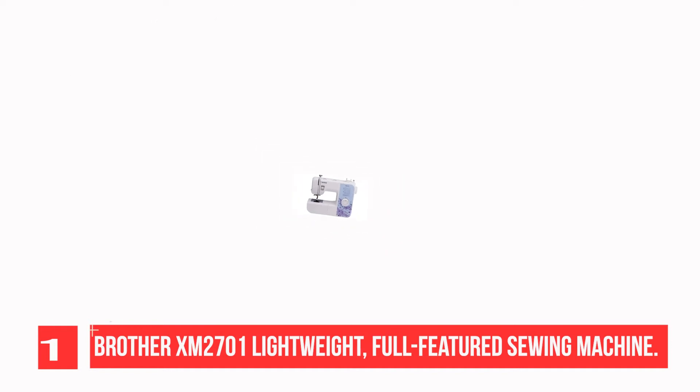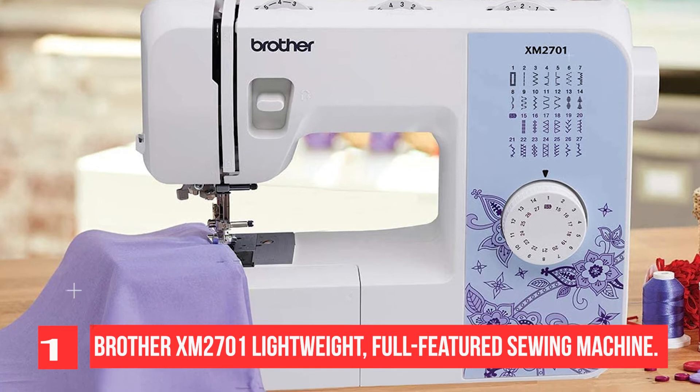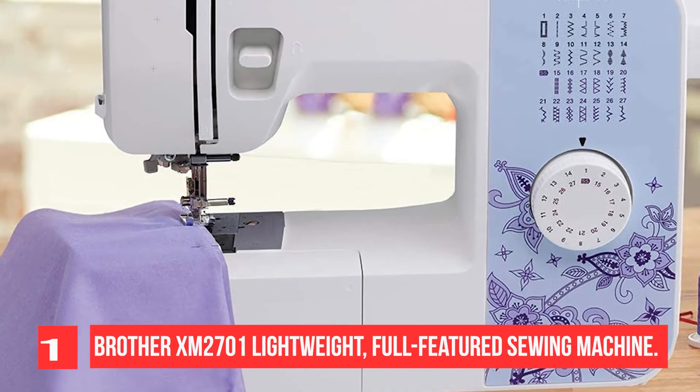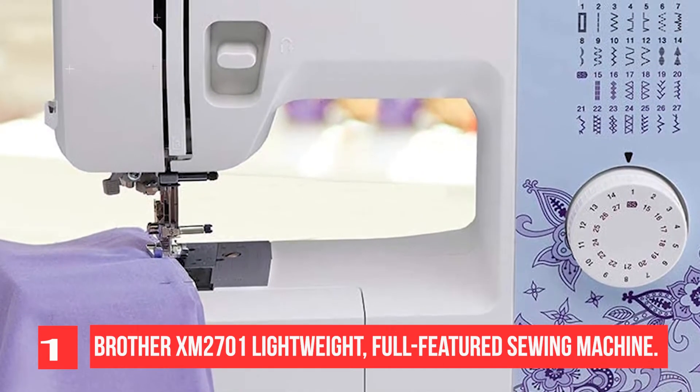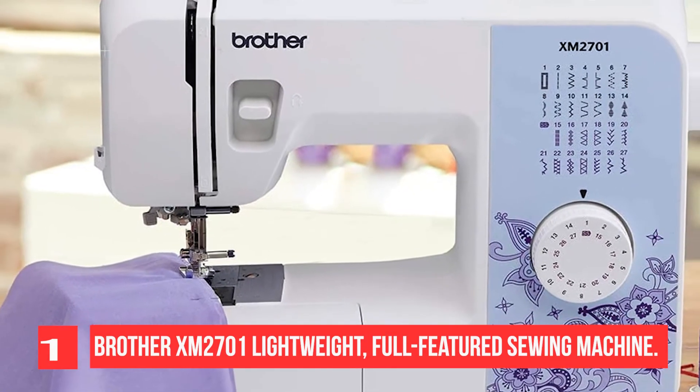Brother machines have a lot of features including 27 stitches, a blind hem, and a decorative design. This machine has a built-in free arm with an LED-illuminated workspace, including an instructional DVD, a top drop-in bobbin that is jam-resistant, and comes with six sewing feet with a zipper foot.